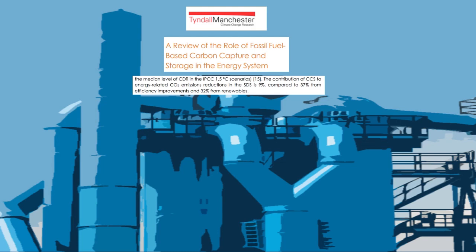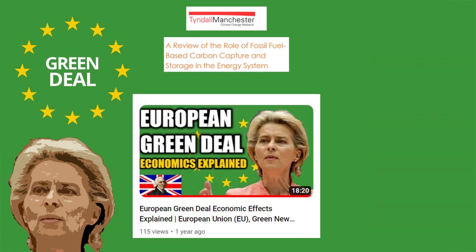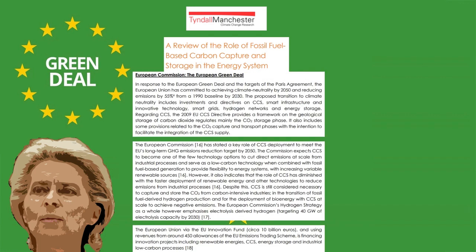There has been progress in carbon capture within international organisations and countries. The European Union has a steadfast commitment to combatting climate change — they are not only in favour of the Paris Climate Agreement, but have created their own climate initiative called the European Green Deal. One of the core aims of this deal is cutting emissions by 55%, based on 1990s measurements, by 2030, and carbon capture is a vital part of this endeavour.